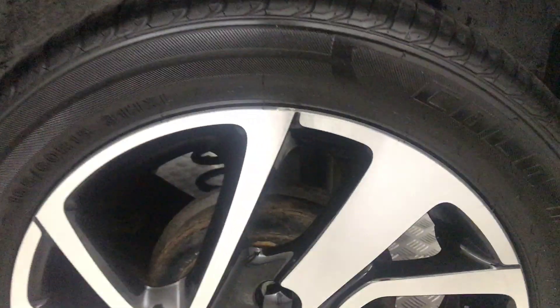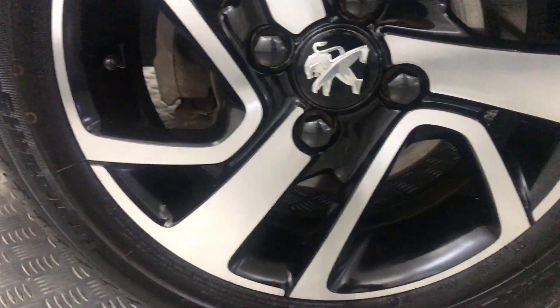Onto the other side — again perfect wheels, and all tyres have got really good life left on them. There are no nasty scratches, scrapes or dents down the side. And then that is your final alloy wheel.